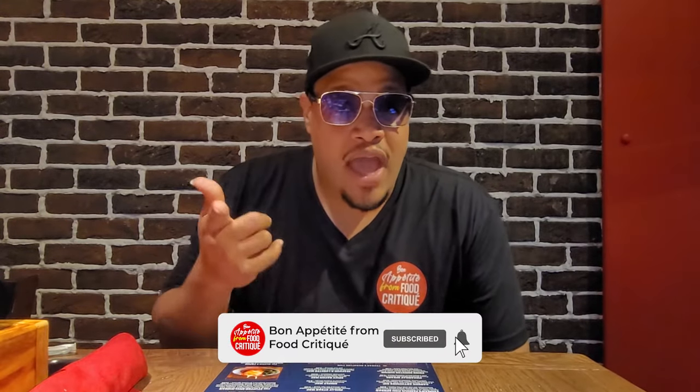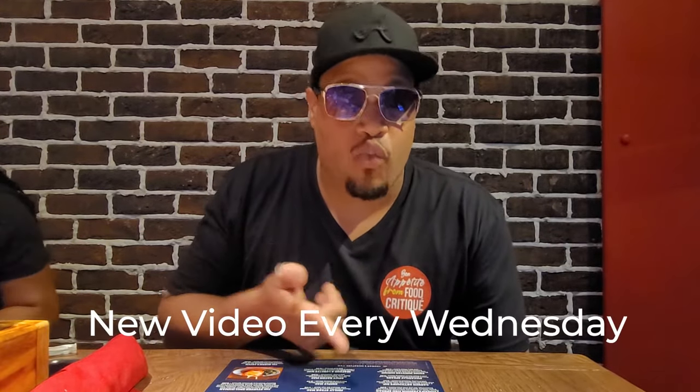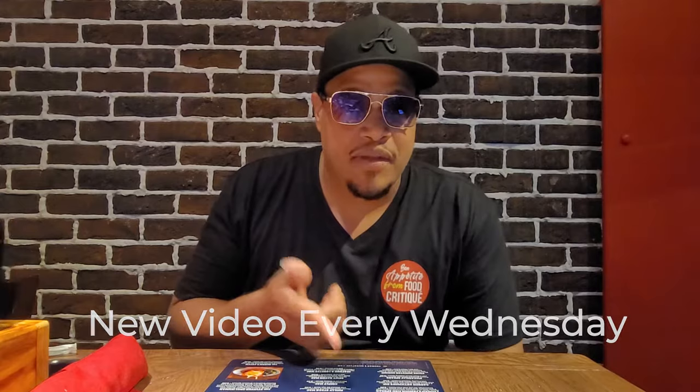Make sure you like, subscribe, comment down below, and hit the notification bell so you stay up to date with all these videos that we are dropping every single Wednesday at 7 p.m. Stay tuned.